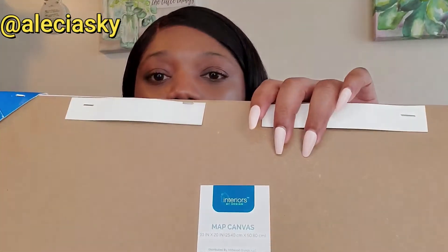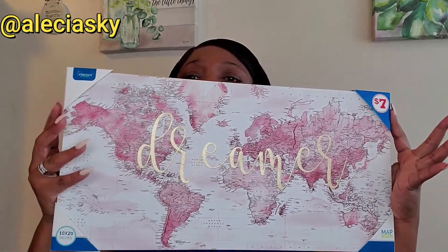The first item I have to show you guys is one that I really love — it's this wall decor piece. It's just like a world map and it has the word 'Dreamer' on it in gold writing. I currently have accents of pink in my bedroom so I think this would be a great addition, plus I love the gold, so it was a win-win. It's by the brand Interiors by Design, and I paid seven dollars for this. The size is 10 by 20.